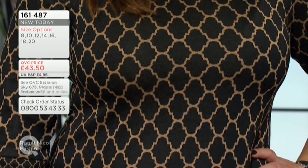Item number 161467 — that is one of so many brand new pieces we have for you. I would love that with black opaque tights, and maybe booties would be kind of fun, or even lovely patent ballet pumps would be lovely too.